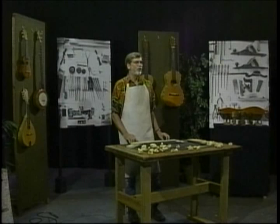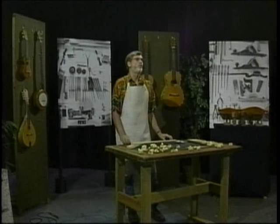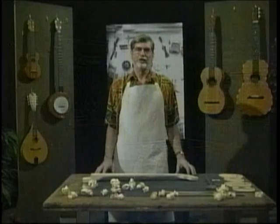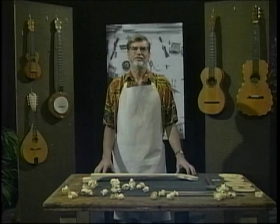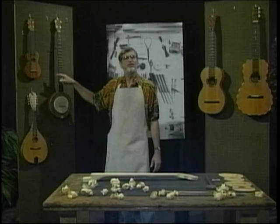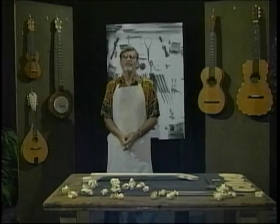Early banjos, as well as the current tenor banjo, have four strings. The short fifth string is always assumed to have been added around the time of the Civil War. However, a recent discovery of a painting entitled The Old Plantation, painted around 1777, shows a black gourd banjo player with the banjo having a fifth string peg halfway up the neck.